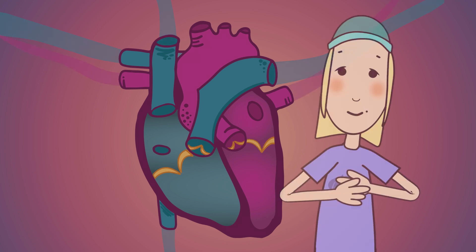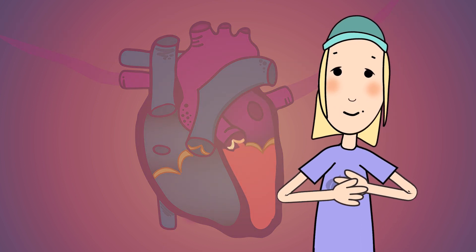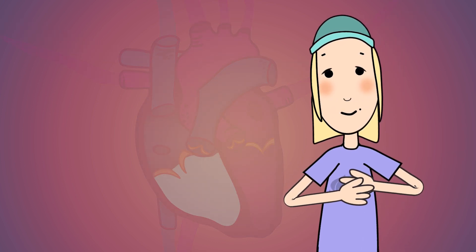And then the whole cycle continues every second of every day for your whole life, without you even noticing.